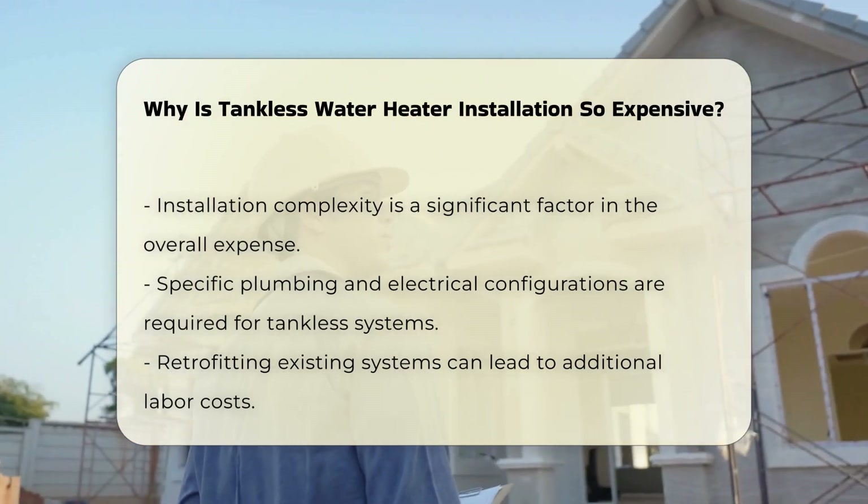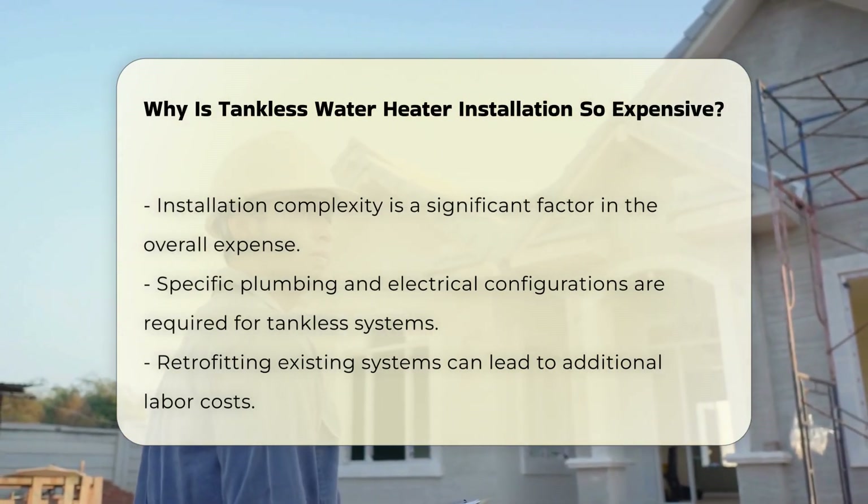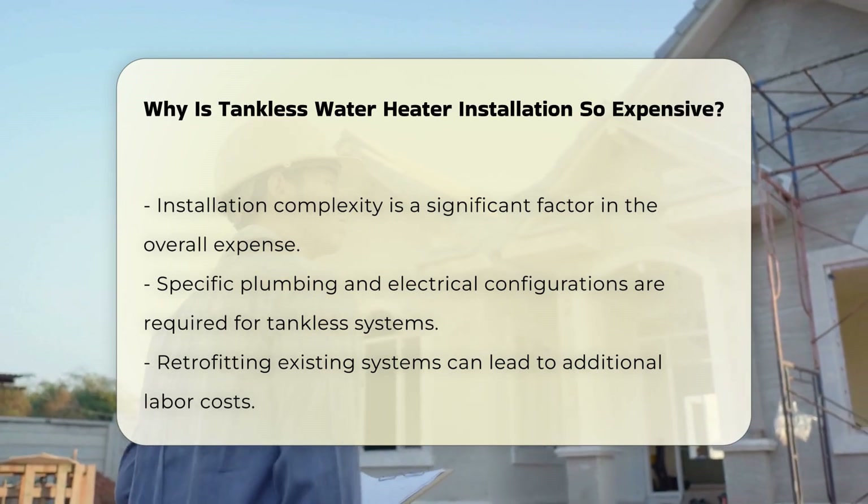Second, installation complexity plays a crucial role. Tankless systems require specific plumbing and electrical configurations, and retrofitting existing systems can lead to additional labor costs.